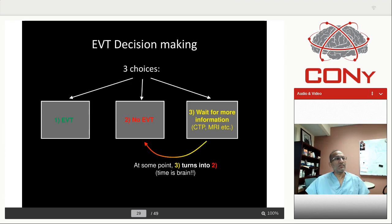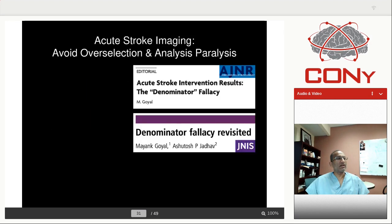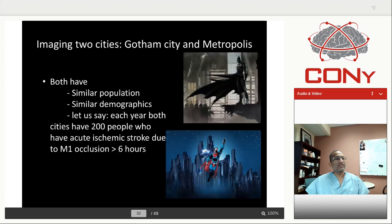Coming back to decision-making, you have three choices: take the patient to EVT with simple imaging, no EVT, or keep doing more imaging — CTP, MRI, color maps, volume measurements, etc. But at some point you keep wasting time, and the brain keeps dying. Or you make the incorrect decision of not taking the patient to EVT because you were too conservative. This applies to early and late time window alike. There is nothing magic about the six-hour window — it just played out that way when Hermes was put together.